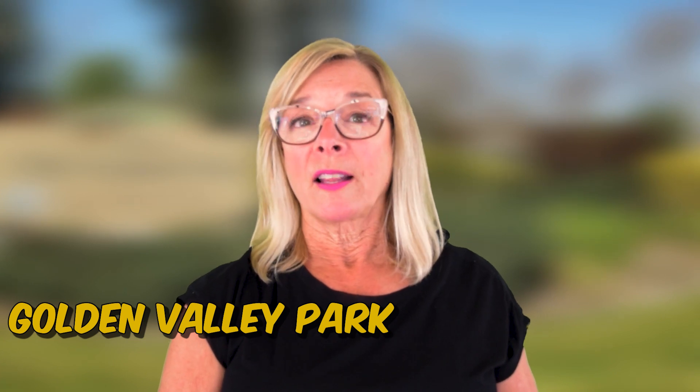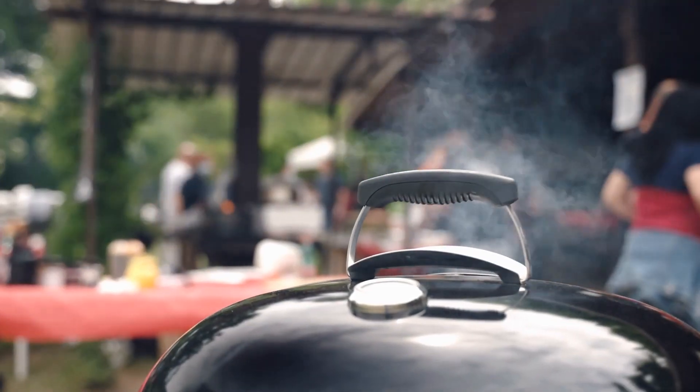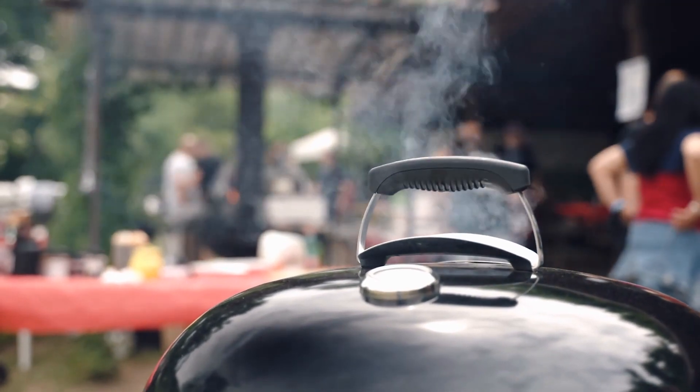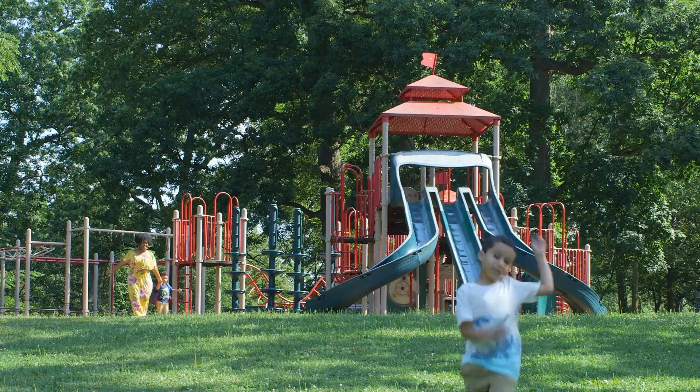Starting off with Golden Valley Park. They have picnic areas that you can reserve to host a birthday party or just a gathering with some friends. They have barbecues available should you want to have a feast, and there are plenty of picnic tables. The little ones can enjoy the child's play area with equipment and slides.